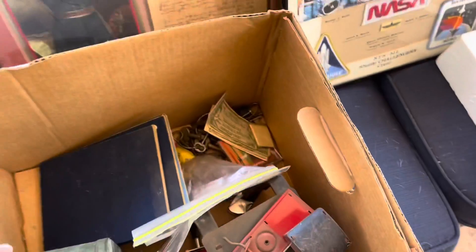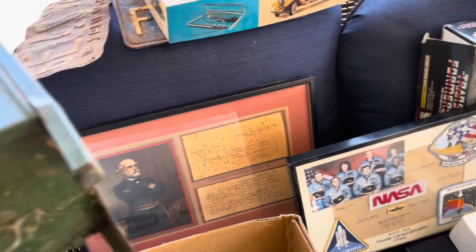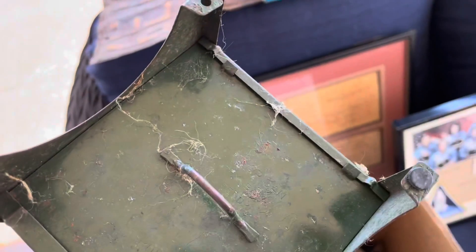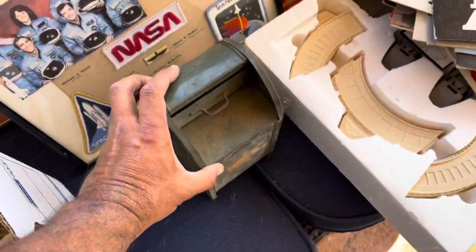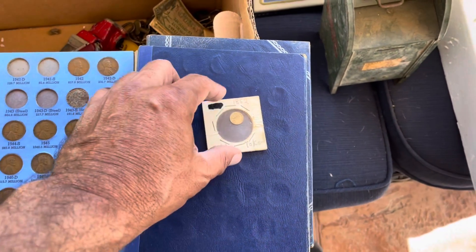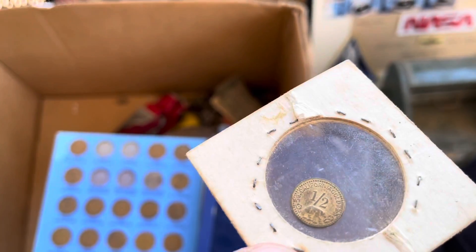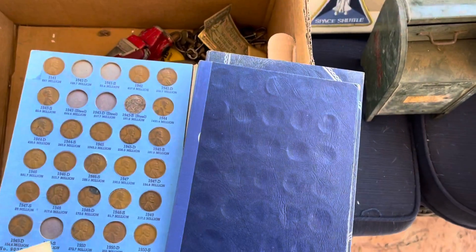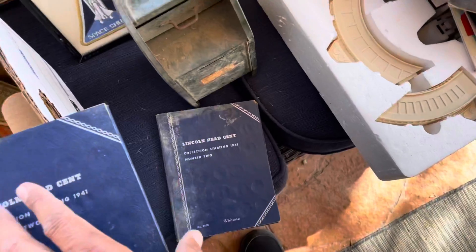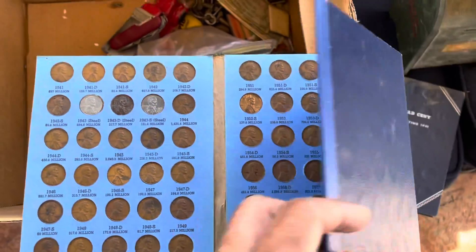Now let's go into this box — this box is pretty cool. So again, $230 for everything. This is a little mail bank — the lady said she had this as a kid, her grandparents gave it to her. There's a marking somewhere, so it's pretty old. Got these coin books — these are Lincoln pennies — and in this one there's a gold token from 1852. It doesn't weigh anything but it is marked gold, so that's pretty cool. I've sold some of these pennies before and some of them can be valuable — just has to be the right ones. There's another book full of pennies too.